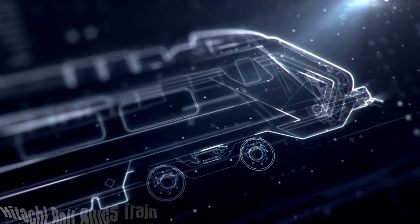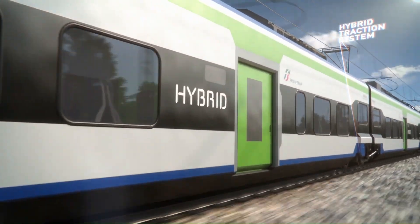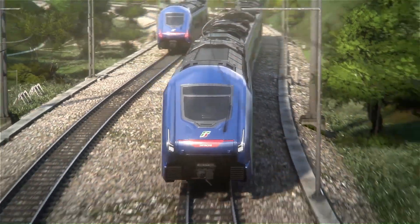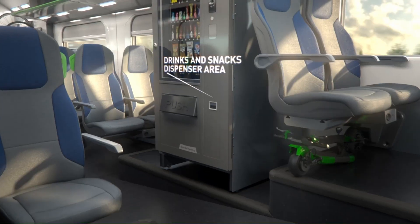The Hitachi Rail Blues train is Europe's first tri-mode battery hybrid train. This innovative train design combines three power sources. Electric power: the Blues train can run on electrified lines using a pantograph, similar to most electric trains. Diesel engine: for non-electrified tracks, the Blues train can seamlessly switch to a diesel engine for continued operation.